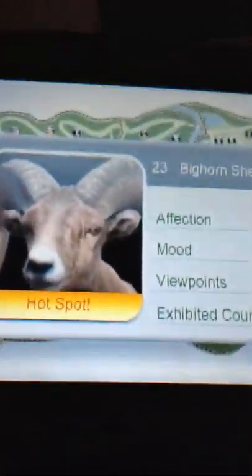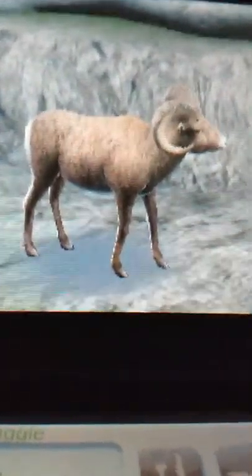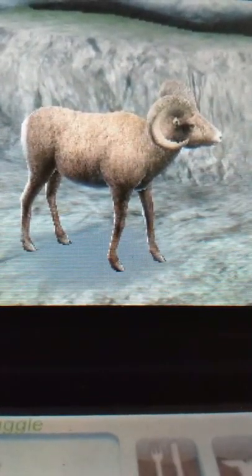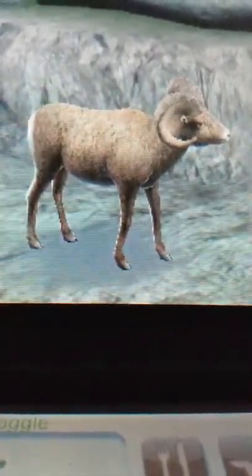Alright, so the next animal on our tour is the bighorn sheep. Here we have two of our bighorn sheep. Bighorn sheep live in North America and are one of the two types of mountain sheep in that country. Their color ranges from light brown to dark brown and grayish, and they have a white rear and white lining of their legs.